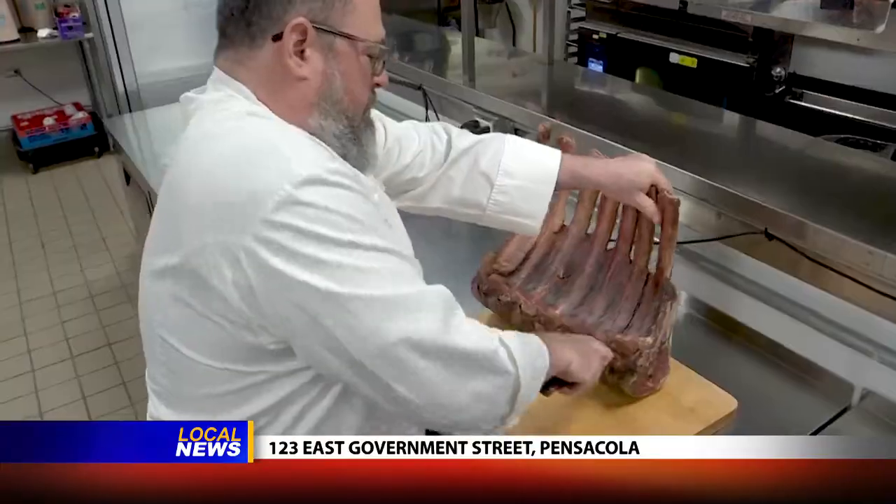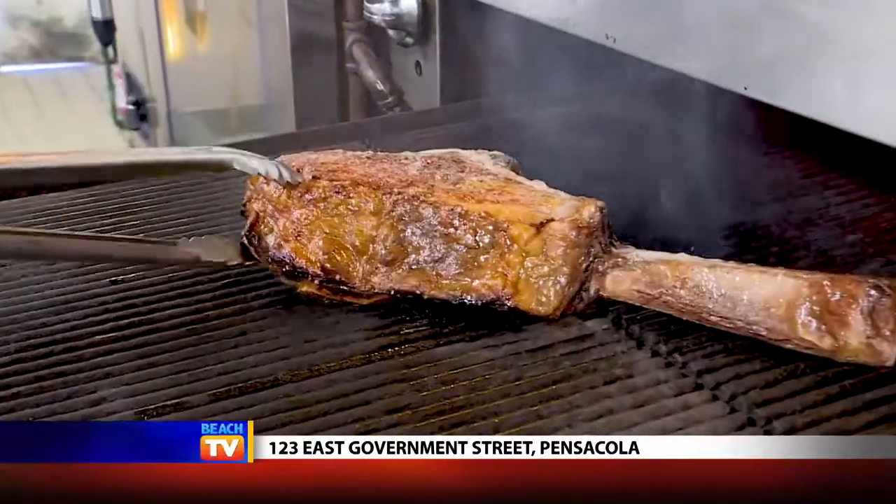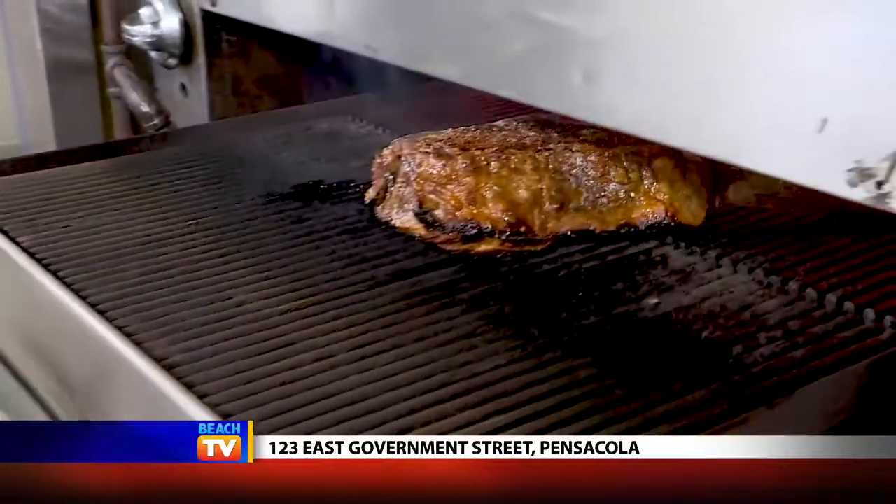It is aged in-house, butchered in-house, seasoned in-house, and seared in that 1,800-degree oven, so it's absolutely perfect.